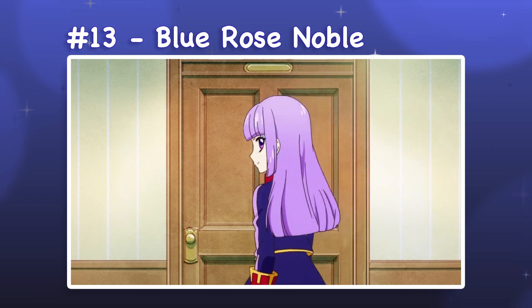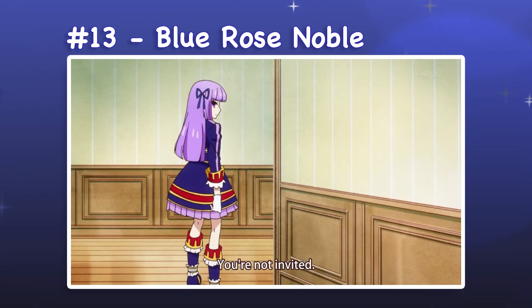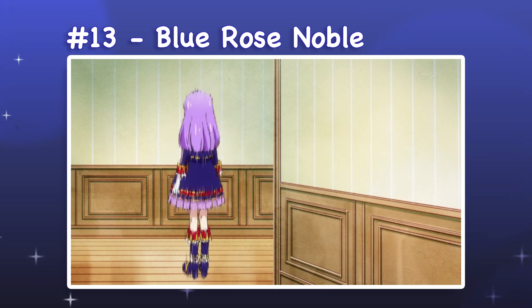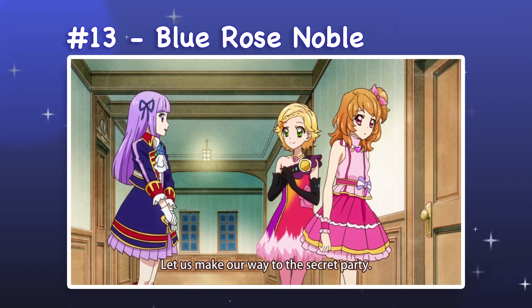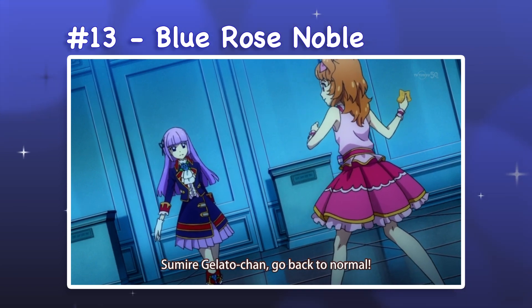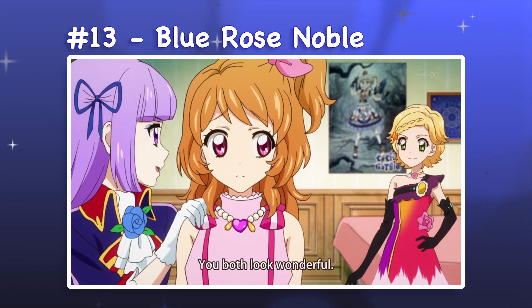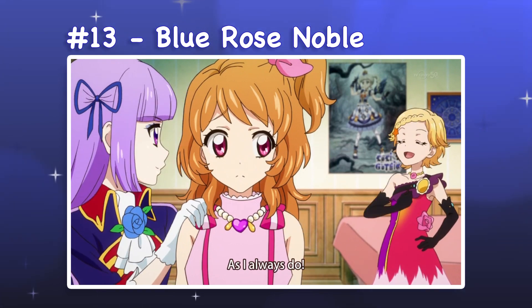13. Blue Rose Noble. Blue Rose Noble is a jacket and skirt set with knee-high boots. The blue, red, and gold color palette works really well with the military inspiration of this outfit. However, it sneaks in a lavender blouse and pleated skirt layer that totally contradict that theming. Because the lavender accents match Sumire's hair color, they become a unifying element — but on any other character, the colors would clash a lot more.